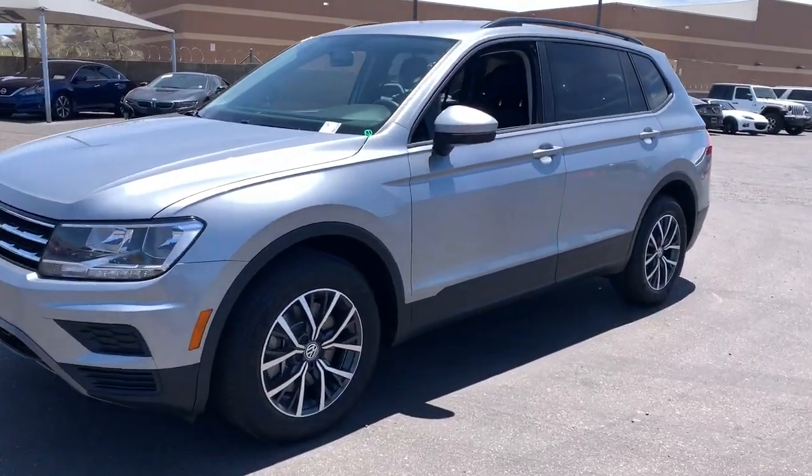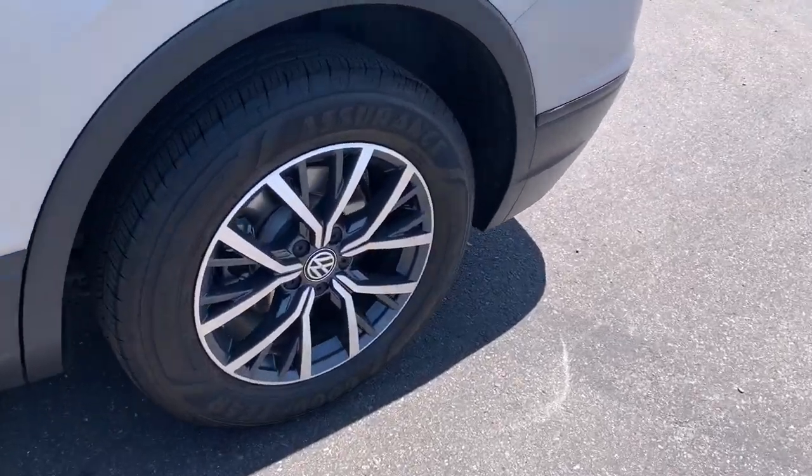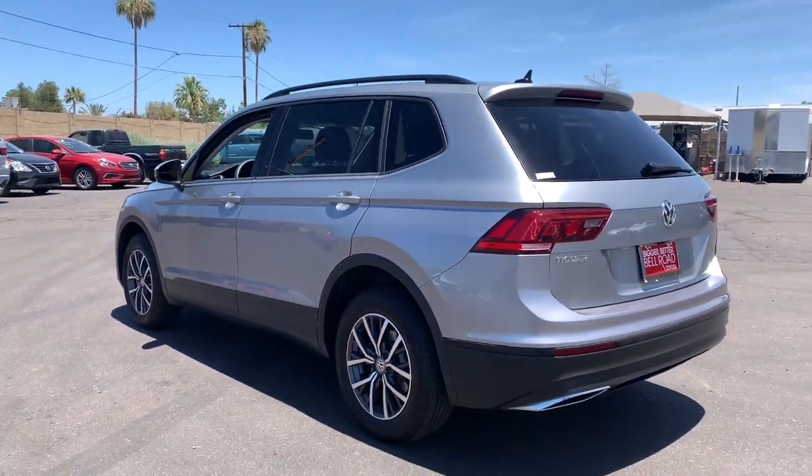You'll have love at first sight with the 2021 Volkswagen Tiguan. This vehicle still has fewer than 45,000 miles on the clock, so it won't last long.